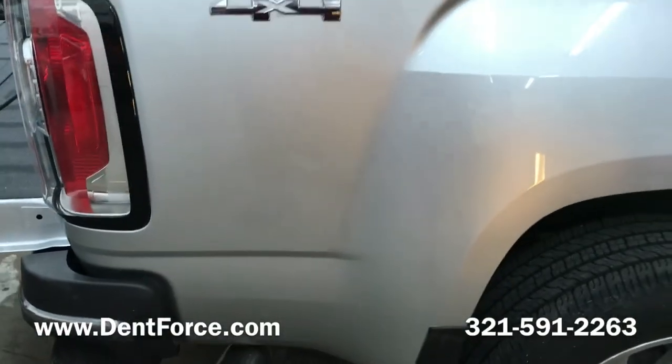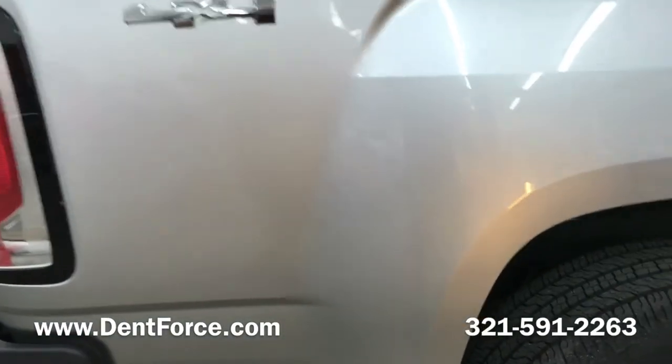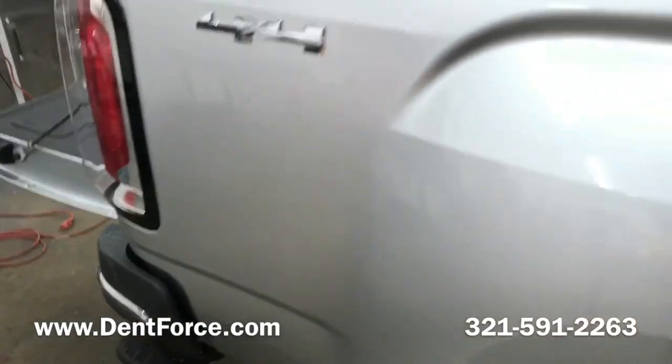If you need anything, please give us a call or text us pictures of your damage for an estimate and see if it's something we can do for you.